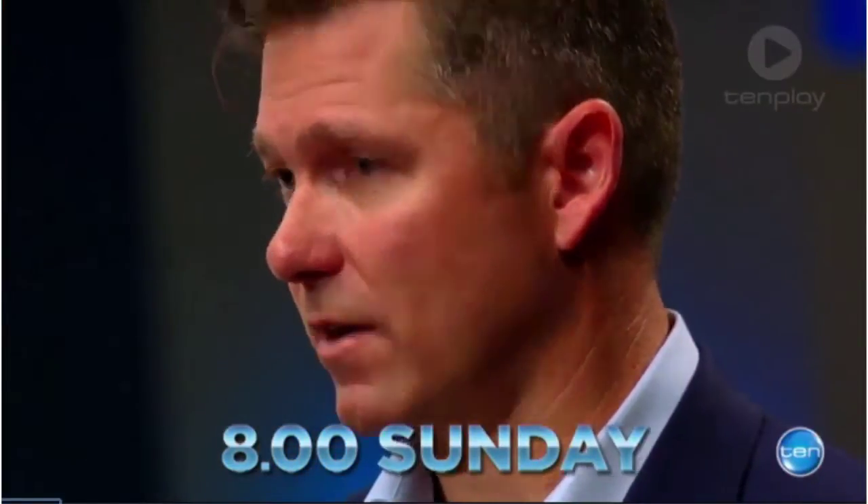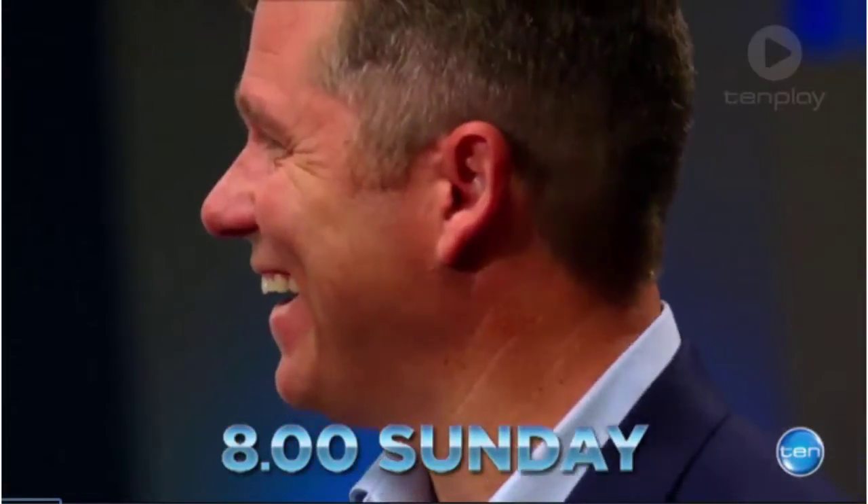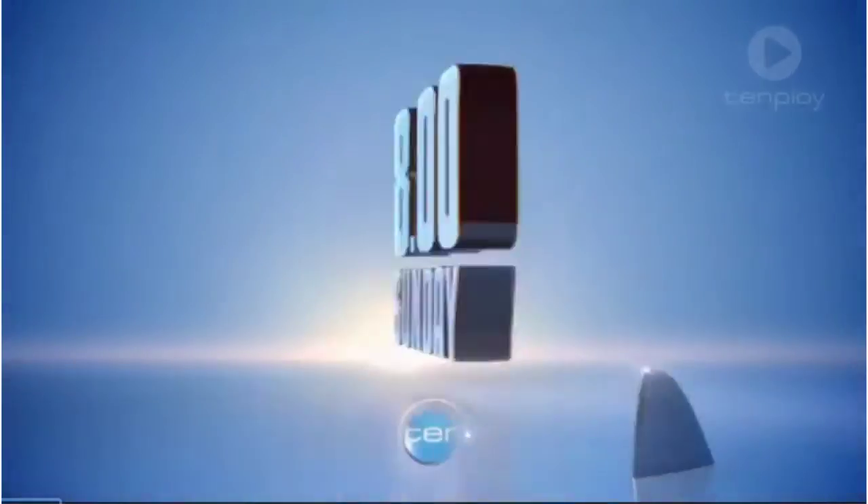The offer that I'm going to put to you is nothing like what you've asked for. New Shark Tank, 8 o'clock Sunday on 10.